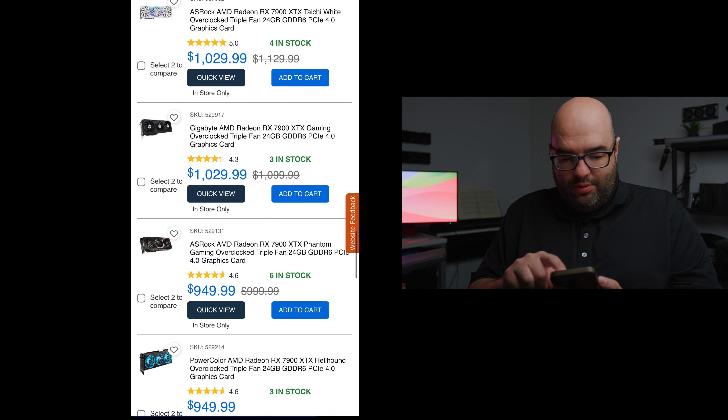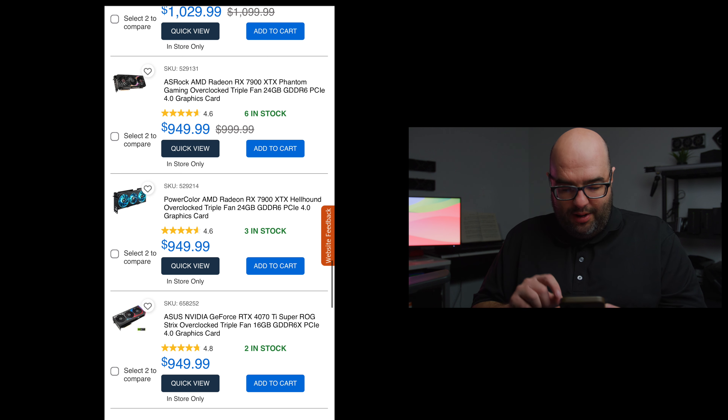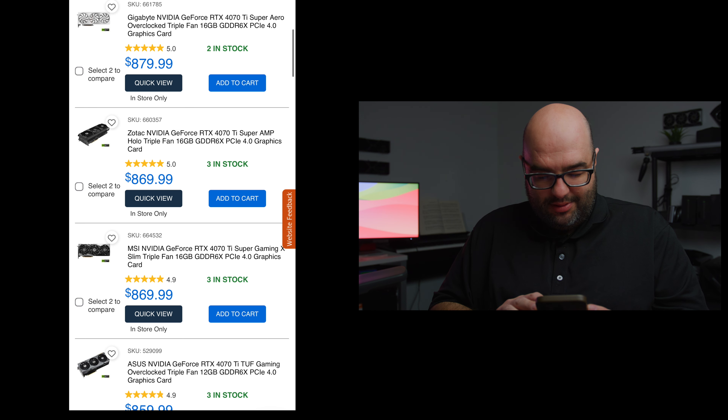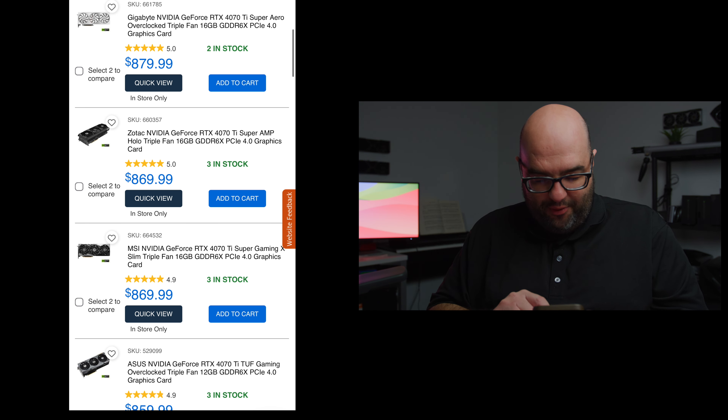Then you get to the 4070 Ti Super tier. The most expensive is the ASUS ROG Strix 4070 Ti Super at $949, which is a bit ridiculous — for $50 more you can get a 4080 Super, which is a better GPU. But there are other 4070 Ti Supers around $869. You can get an ASUS 4070 Ti Tough for $859, and as you go down there are some XTX GPUs too — like a PowerColor for $849.